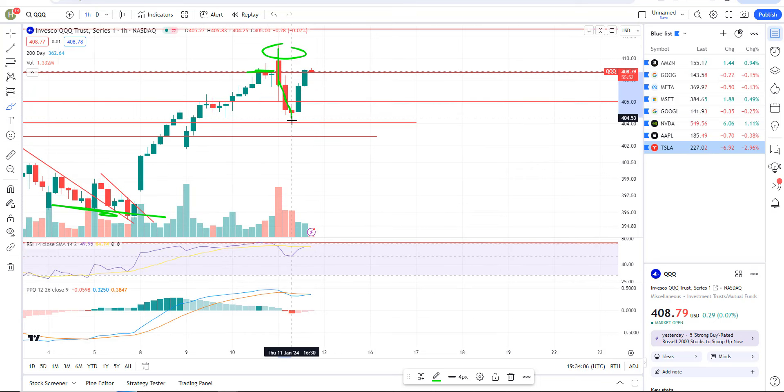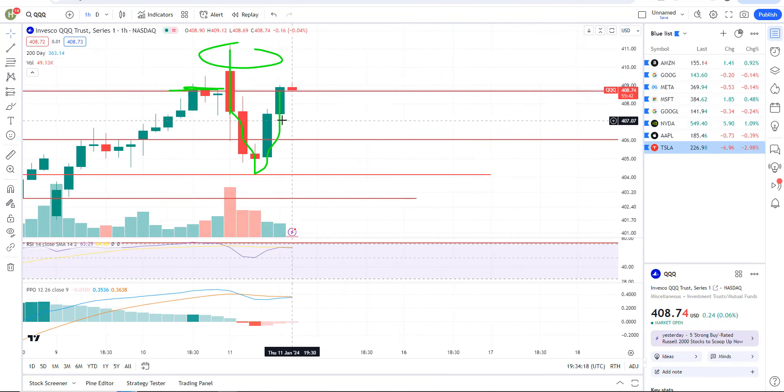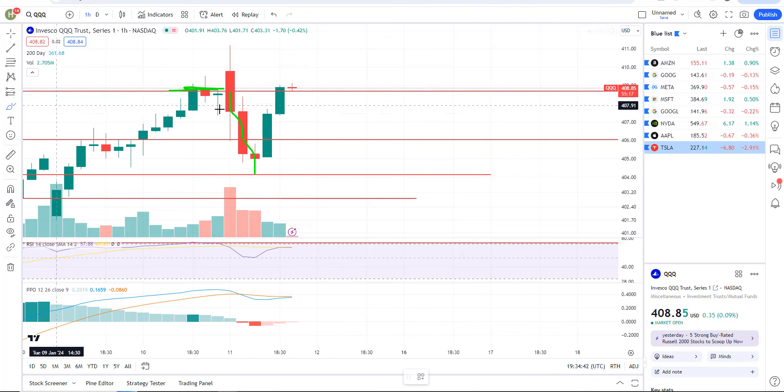So we came down, hit some support — we got some minor support right here at about $404. Rally back up into resistance, and that's where we're at right now. I think it's objective to short or to be short right here on this move back into resistance. We're at or near resistance. They might grind it a little higher, but I don't see a meaningful break above that because we're at major resistance. If we do break above, then maybe we want to look at stopping out, but it's a good risk-reward ratio right here, basically at this $408.80 of resistance.